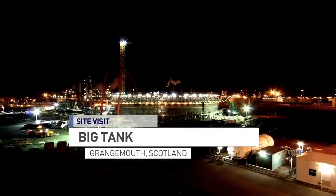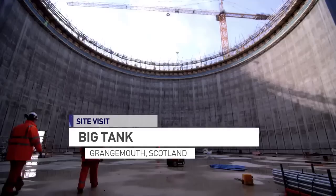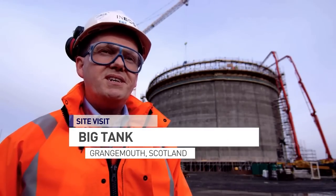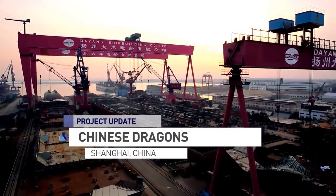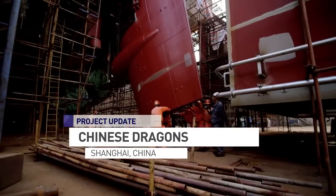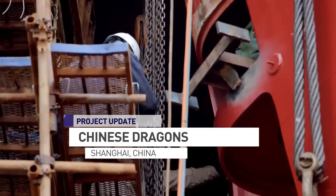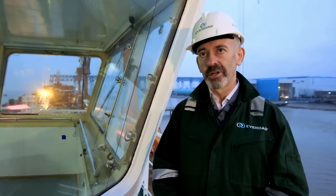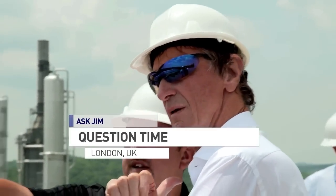Coming up on INTV, we'll take an inside look at Europe's biggest gas tank. There's been a real difference in the last two weeks because all of a sudden there is something visual. We'll be in China to find out how eight Dragon Class ships are set to breathe new life into Grangemouth and Rafness. These ships will be groundbreaking. The project is actually moving things forward in a totally new dimension. INEOS Chairman Jim Ratcliffe answers some of your burning questions. Dennis and his team are working very hard to get the bio plant working by the end of this calendar year.